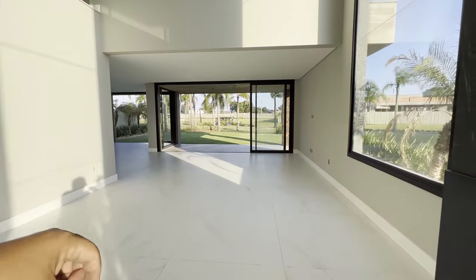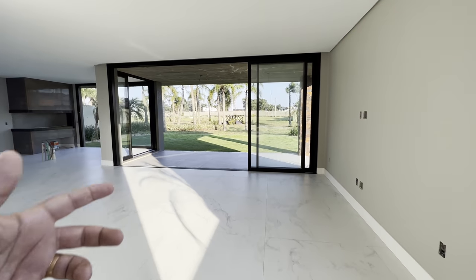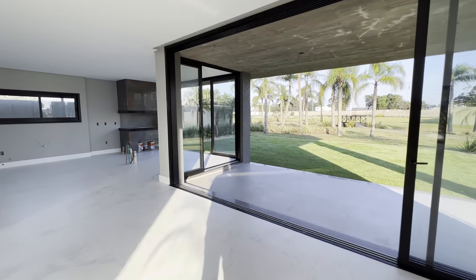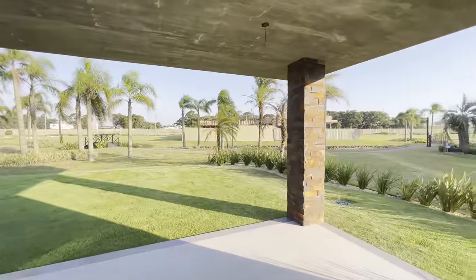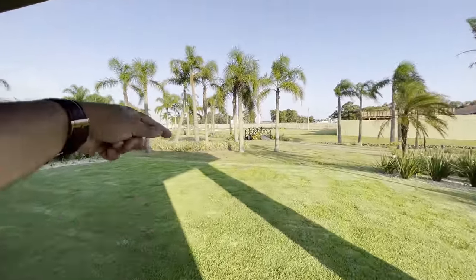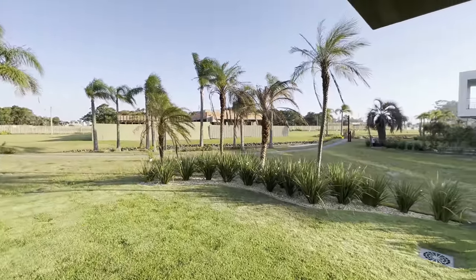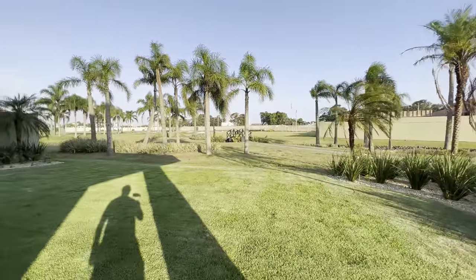Aqui seria a sala de estar, aqui seria a sala de jantar. Nós temos uma varanda aqui — hoje é difícil algumas casas ter. Essa casa tem uma varanda sensacional, pra você botar uma rede aqui e ficar desfrutando, até pra colocar uma piscina se quiser. Ali uma área verde, lá atrás passa um laguinho. Olha o tamanho desse terreno.